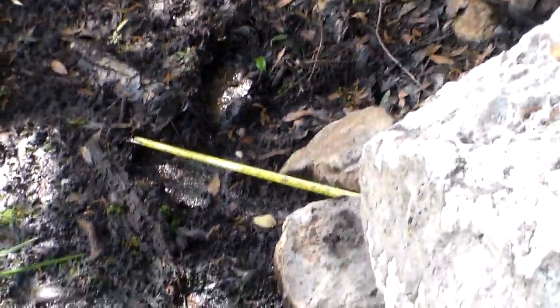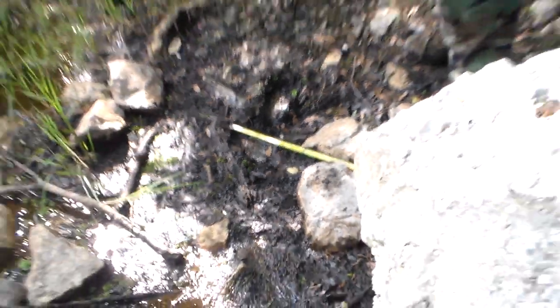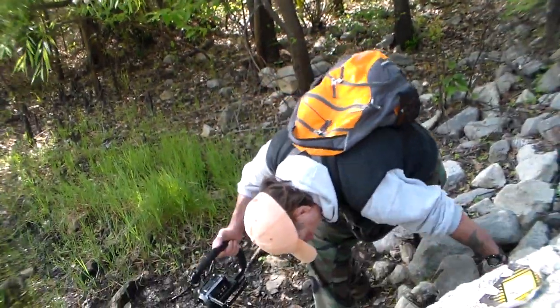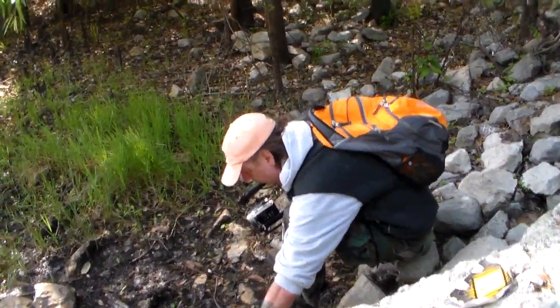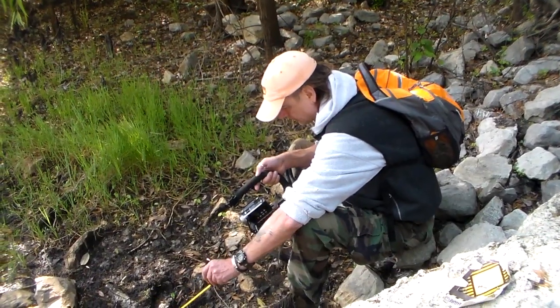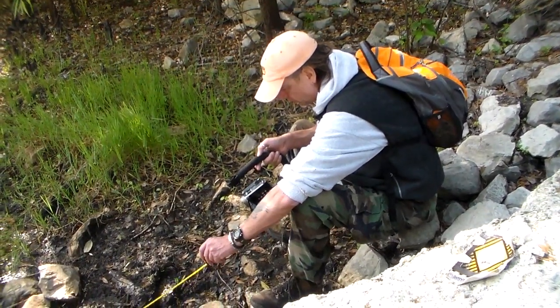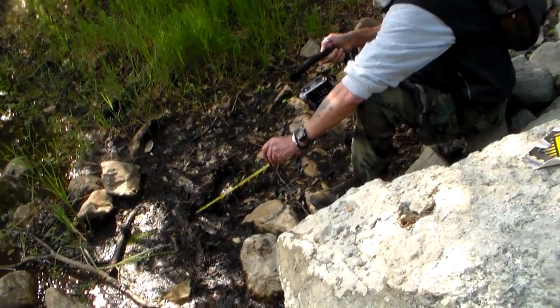I swear I see toes from here. You don't see toes looking down at it. There's a very individual toe print — like if there were toes, you would see toe prints right here.